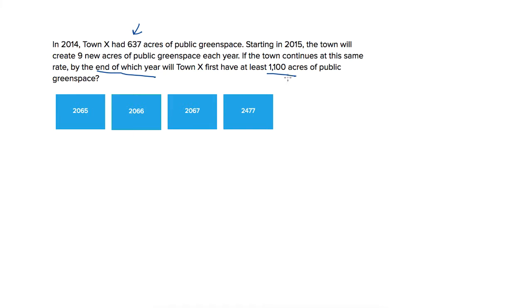So we have a constant, 637, that we're starting with. And then we're adding nine new acres each year, so we need a variable for the year — let's call that n — so plus 9n. We want this whole value of acres to be greater than or equal to — that's what 'at least' means — greater than or equal to 1,100.